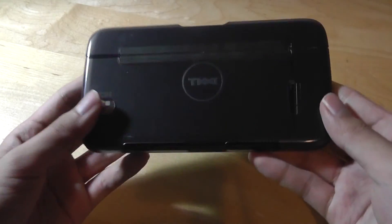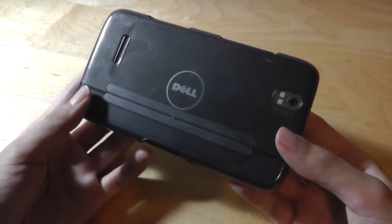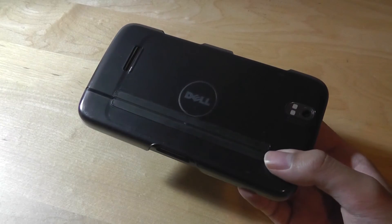This speaks volumes about Dell's design philosophy with the Streak 5. They saw it more as a pocket computer, a pocket tablet, than just a phone. Similar to laptops, they made tons of accessories available for it to expand on its features.